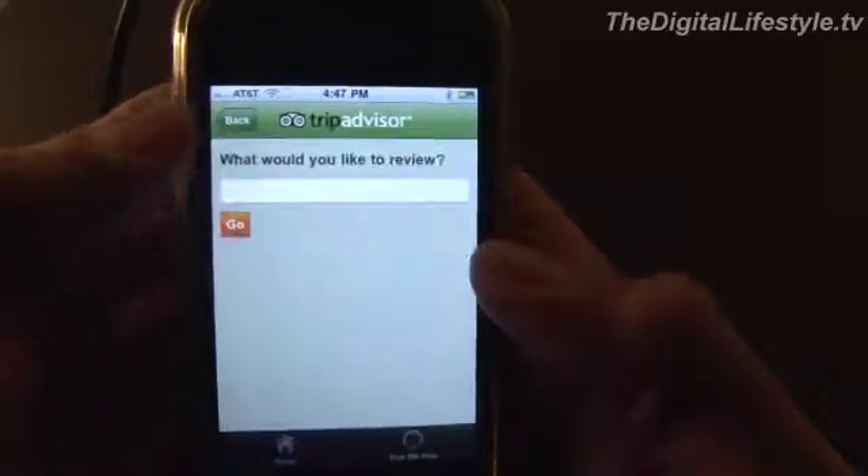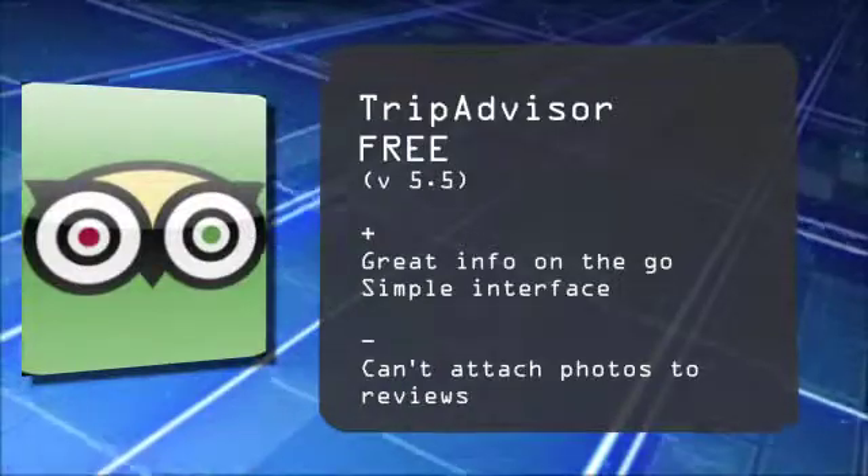That's a quick look at TripAdvisor for the iPhone and iPod touch. For the Digital Lifestyle dot TV, I'm Ryan Ritchie.